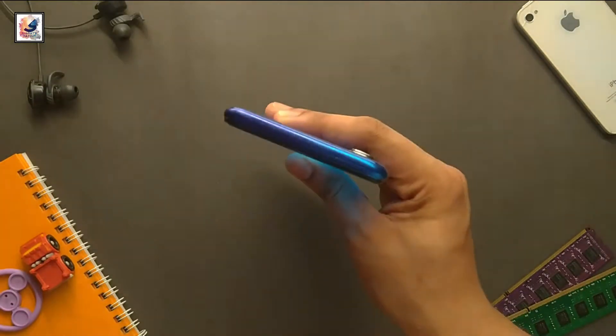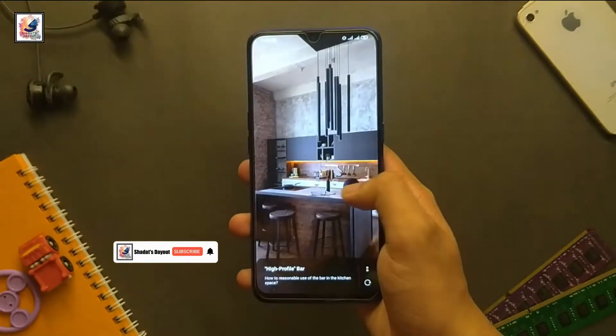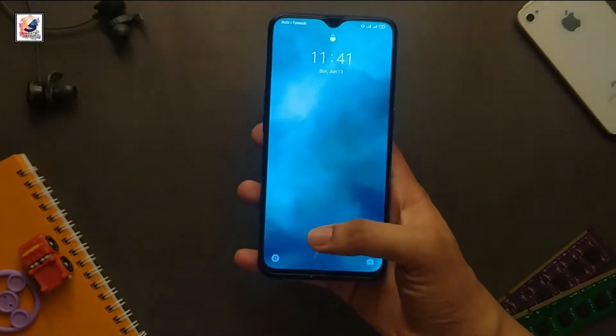Welcome back. First, let's talk about the phone's build quality. The smartphone is built with Gorilla Glass on the front and back, and a plastic frame. So overall, the phone's build quality is excellent.